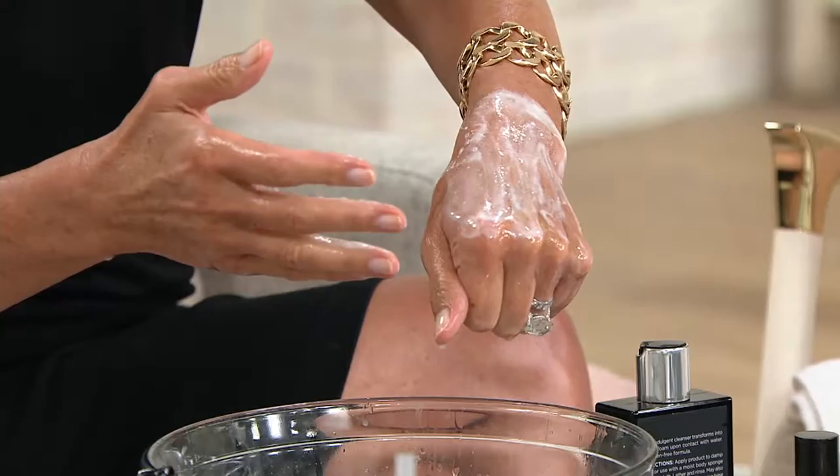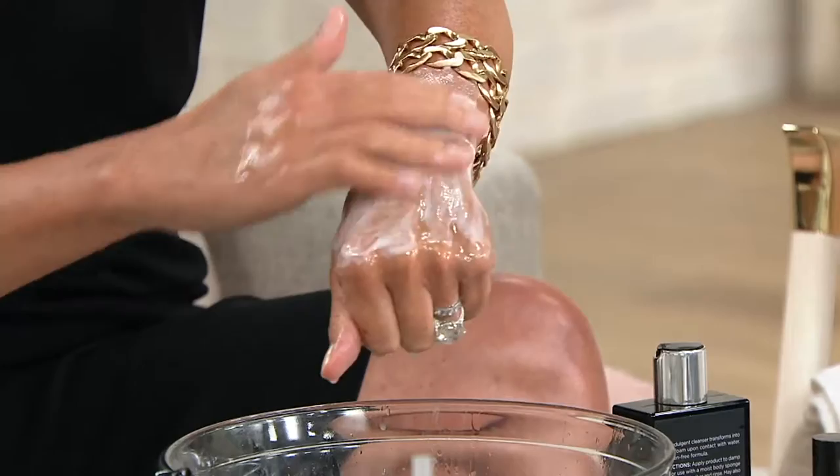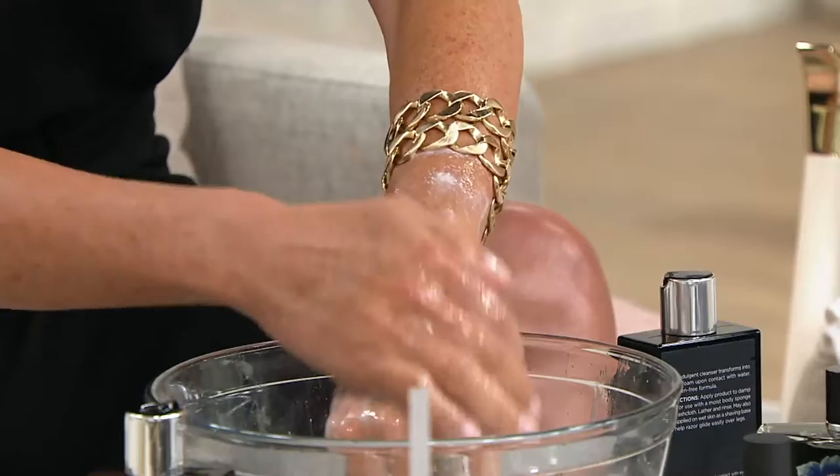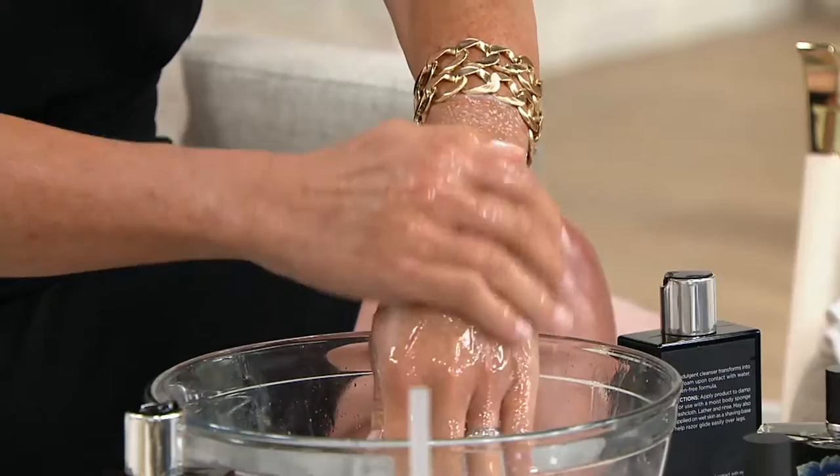Now, do you recommend using a little puff with this, or can you just put it right on? I just put it right on my skin and just go like that, because it's doing all the work for us. So this is going to leave our skin nourished and hydrated, silky and satiny. My fingers that just touched your hand there are so soft.